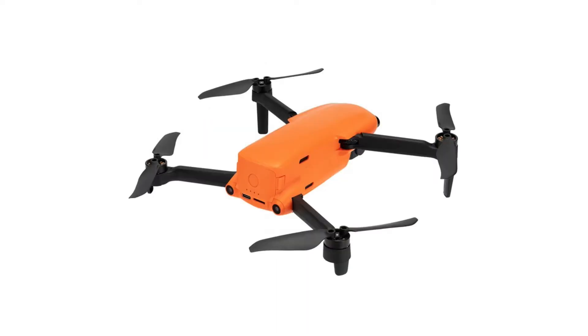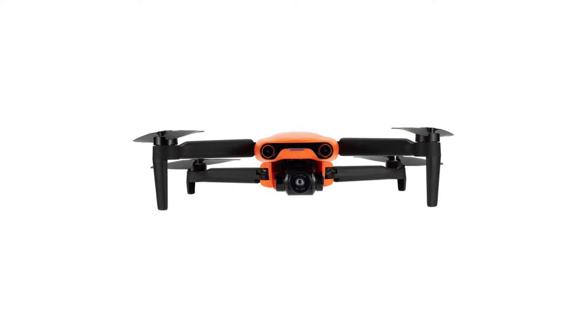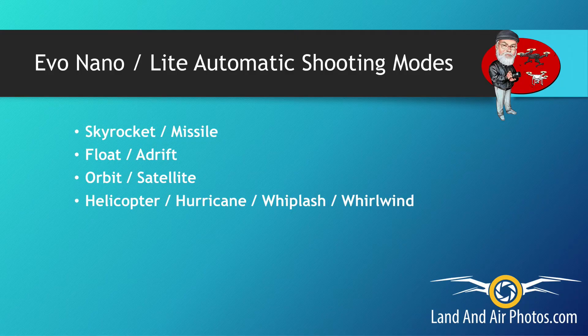The Nano uses Autel's Skylink image transmission system, which is advertised to have a transmission range of about 6.2 miles. The Nano is supposed to have Dynamic Track 2.1 that can follow people, animals, or vehicles. It's also supposed to have the following automatic shooting modes: skyrocket/missile, float/adrift, orbit/satellite, and helicopter/hurricane/whiplash/whirlwind.